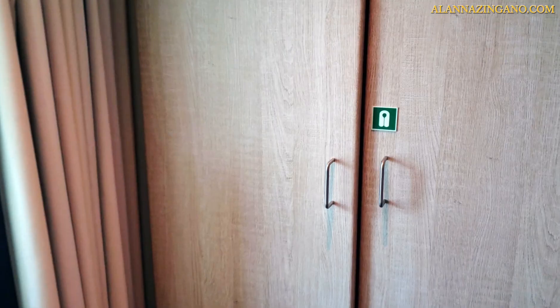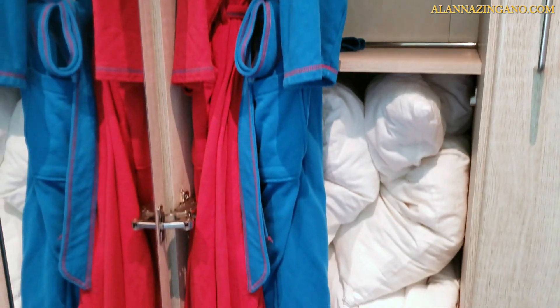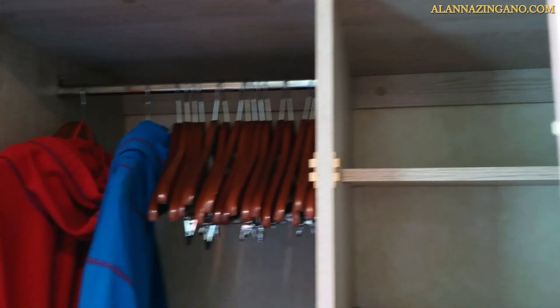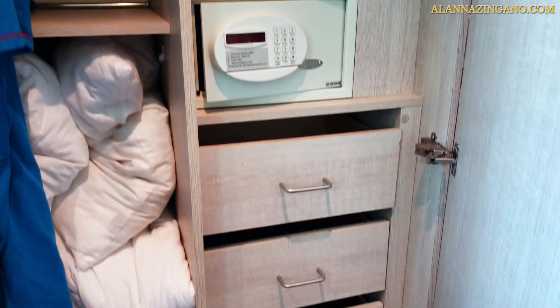Opening up this closet here, you'll find some of the robes for the family suite along with some extra bedding. There are plenty of hangers and some cubby space to unpack, along with your safe and some drawers.